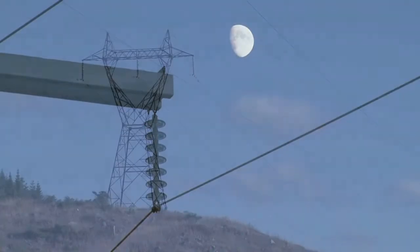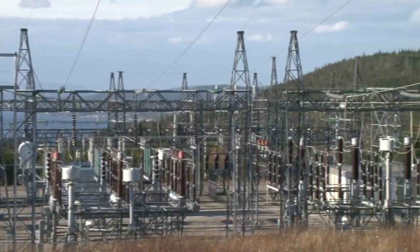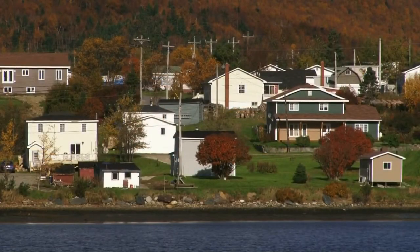Electricity travels over high voltage transmission lines into terminal stations or substations. Inside a terminal station, voltage is reduced through a transformer to a level that can be used in a distribution system that you see around your community.